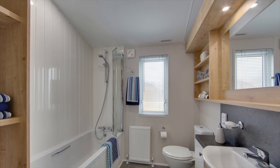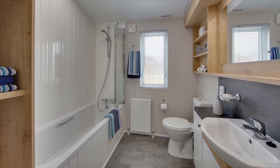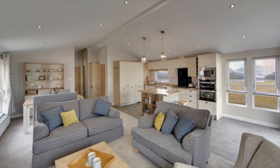The Pinehurst fits between the Clearwater and Portland in the Lodge range. With space, storage and a contemporary layout, the Pinehurst truly has the family in mind.